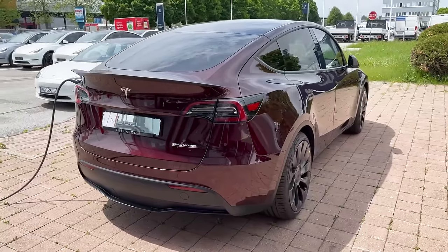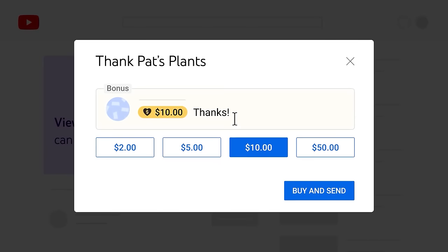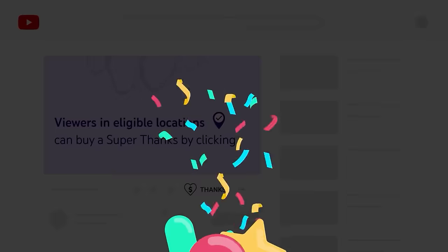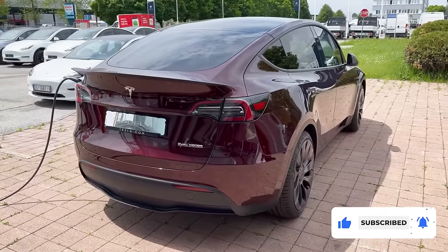That's it for today, guys. You can now support us using the Super Thanks feature at the bottom of this video. We will be back again for more Car Focus. Subscribe — goodbye.